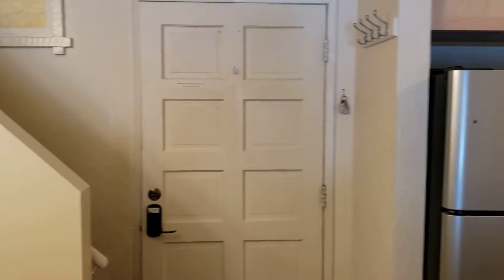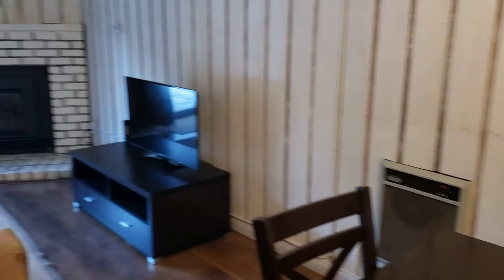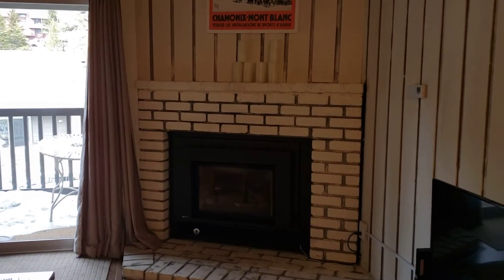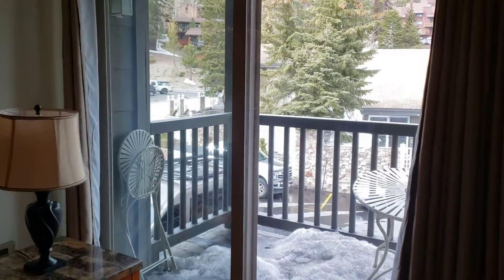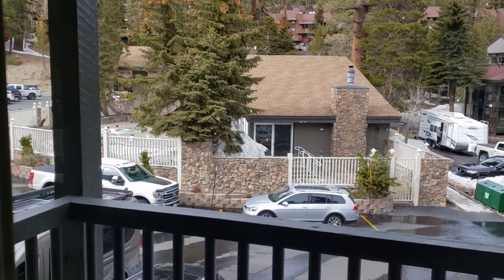This is the main entry door — that's your stairwell to the loft — and here's your dining area, separate, and then off into your living space. There's a gas log set which is always convenient.